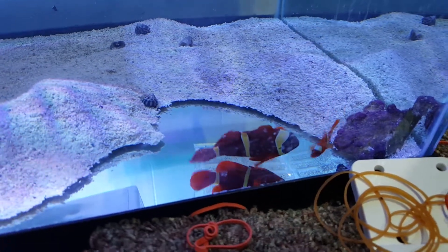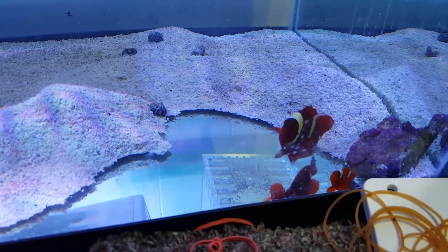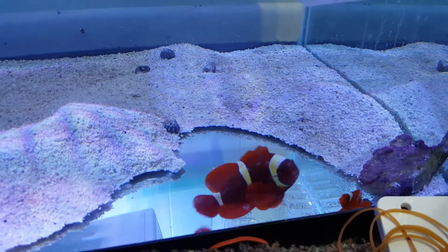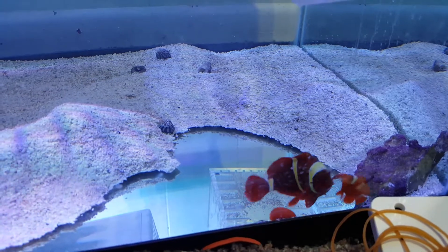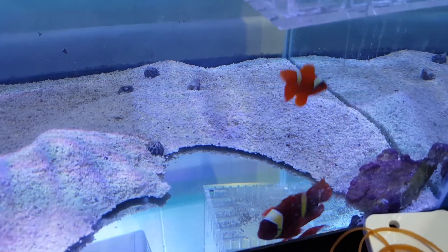Hey everyone, how you doing? It's Ed with The Reef Corner. I am putting up a pair of Maroon Clowns out of Sumatra. The larger female I think measured four and a half inches. The smaller male one and a half.